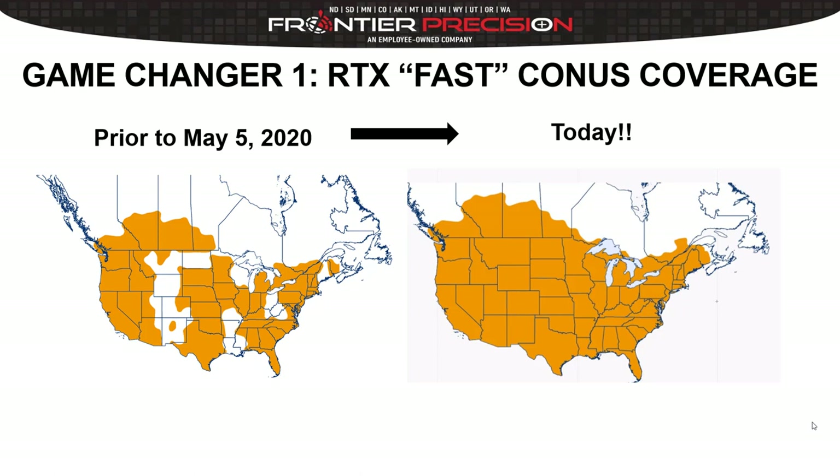What I want to talk about is some game changers that have happened over the past ten months. The first is the announcement on May 5th, 2020 of RTX Fast coverage for the continental United States and parts of southern Canada. Prior to that date there were white areas on the map that had Centerpoint RTX but not the Fast service. The Fast service boasts convergence or initialization in less than a minute at two centimeters RMS.